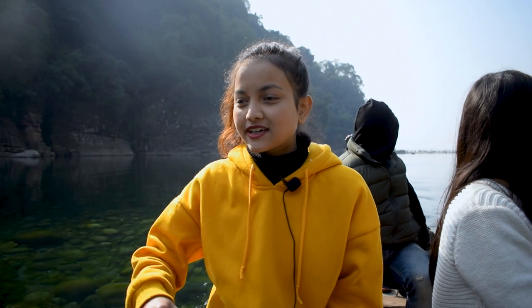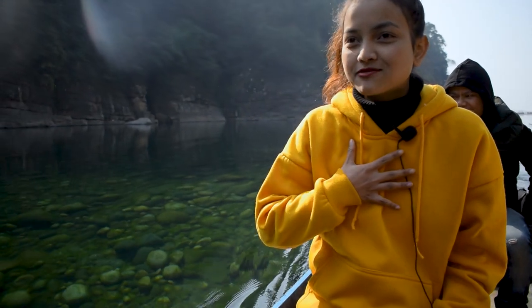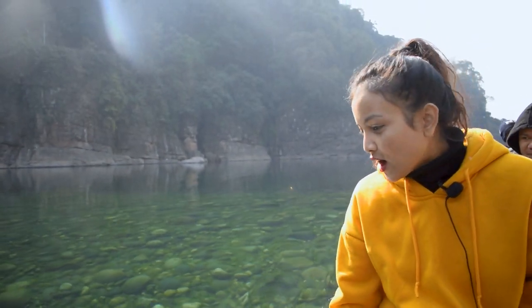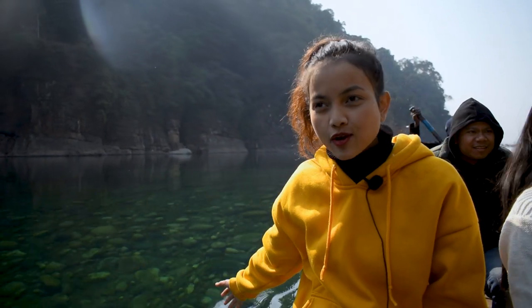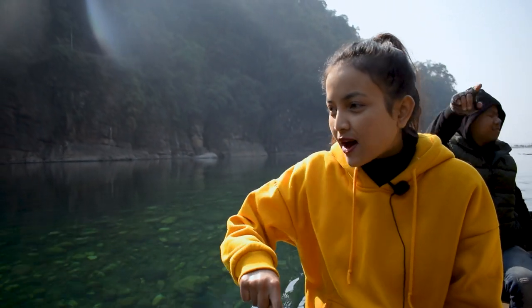So, change of plans — we reached Dawki first because our GPS messed up. Look at the water, it is so crystal clear! I'm really scared right now because this water is really deep and I don't know how to swim. About this place — Dawki is in West Jaintia Hills, and this river is known as the Umwat River.